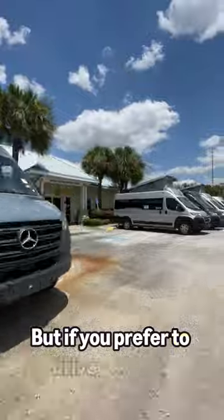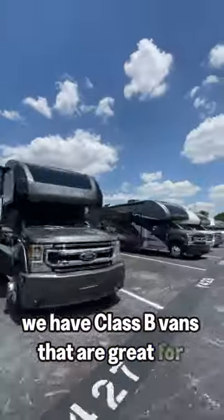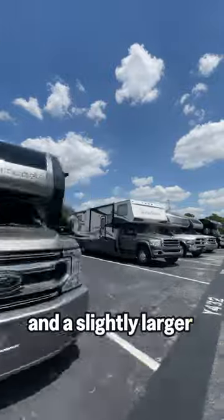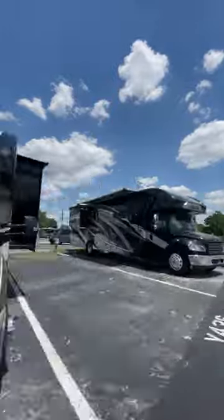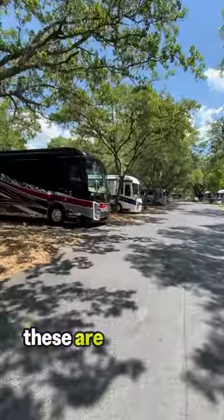But if you prefer to drive your RV, no problem. Starting off, we have class B vans that are great for solo travelers, and a slightly larger option in our class C RVs. Last but certainly not least are class A motorhomes. These are practically hotels on wheels.